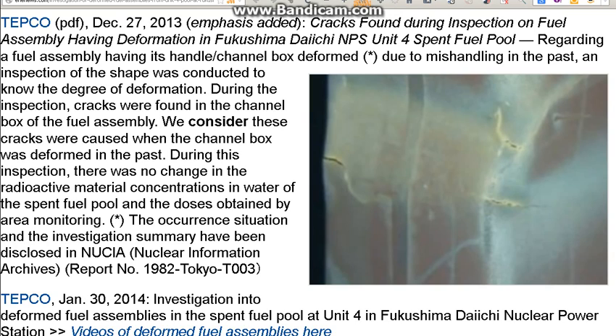By now I'm sure everyone knows that Fukushima Reactor 4 has a spent fuel pool. They've built this big structure here. They're about to remove some of the fuel rods, which has already begun. There's over 1,500 fuel rod assemblies. The fuel rod assemblies sit in what's called a channel box. Back in December 2013, the 27th, TEPCO discovered that some of them had dents and cracks.